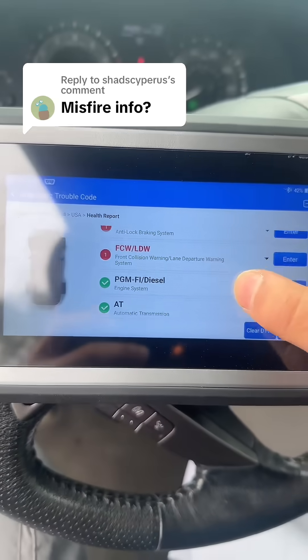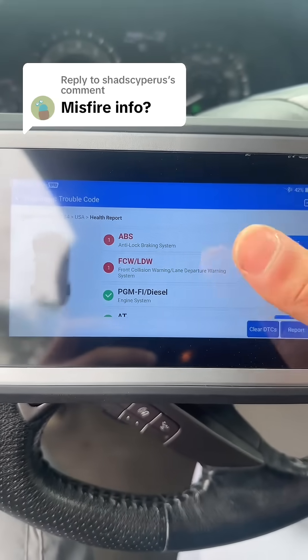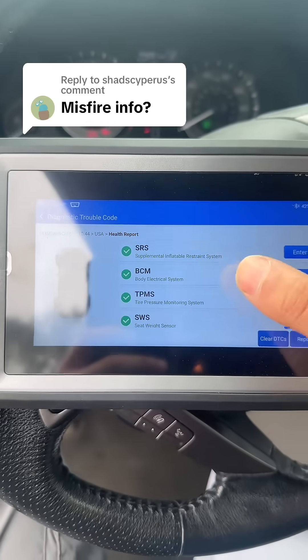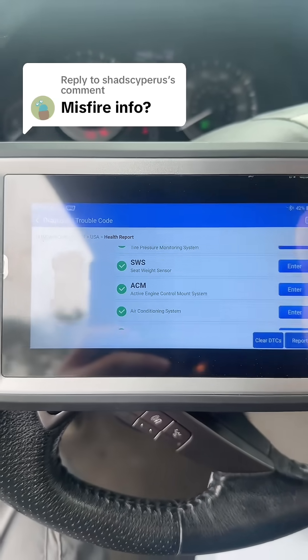Went ahead and performed the vehicle scan. As you can see, the 800 will give you a full system scan as well, so that'll include your transmission, your engine system, SRS, BCM, TPMS, even your HVAC system.